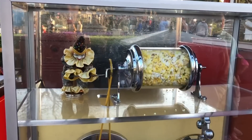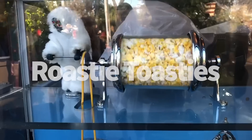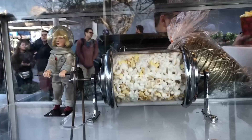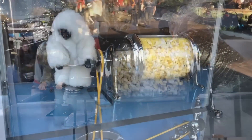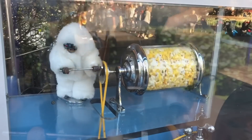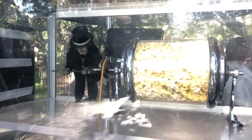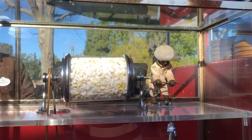Another thing some folks find kind of creepy — though I personally love them — are the Roasty Toasties at Disneyland. You either think they're cute or creepy; I'm on the cute side. You'll find them at popcorn carts all over Disneyland, where they rotate the popcorn drums to help cook the popcorn and are themed to each land. You'll find a Yeti near the Matterhorn, the Rocketeer in Tomorrowland, and a creepy dead guy near the Haunted Mansion. During holidays or special events, you may see them dressed up or switched out for a different character altogether.